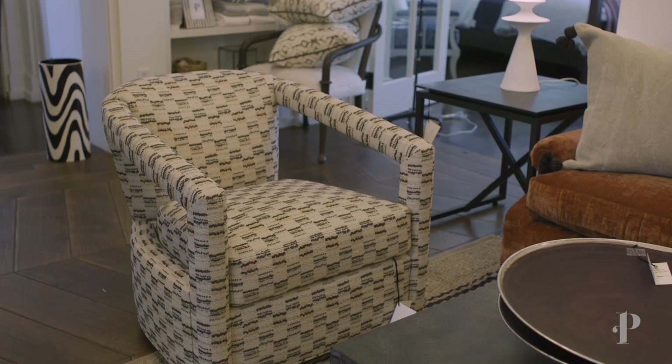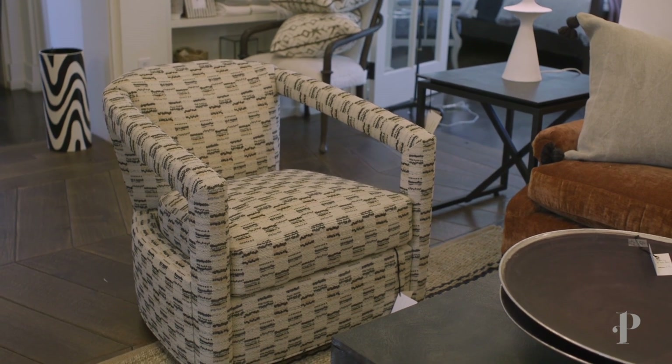We also added in these really fun modern chairs that are fully upholstered. They have a fun modern fabric on them that mixes really well with the orange and mauve sofa.